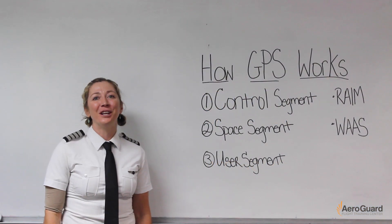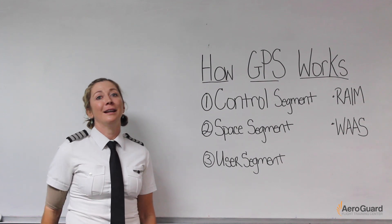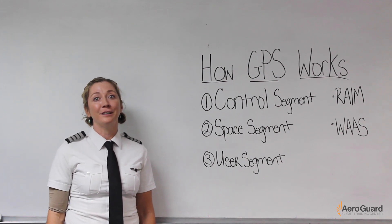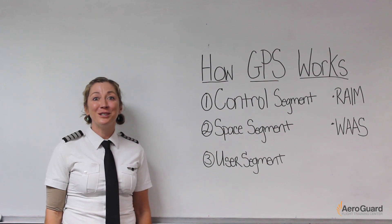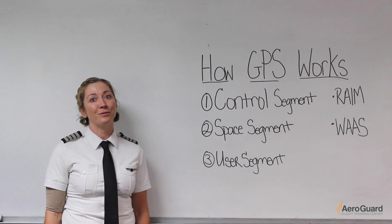Hi and thanks for watching this training video presented by AeroGuard Flight Training Center. My name is Beth Brown and I'm a check instructor here at AeroGuard in Deer Valley. Today I'm going to talk to you about how GPS operates, its different systems, and its potentials for error.